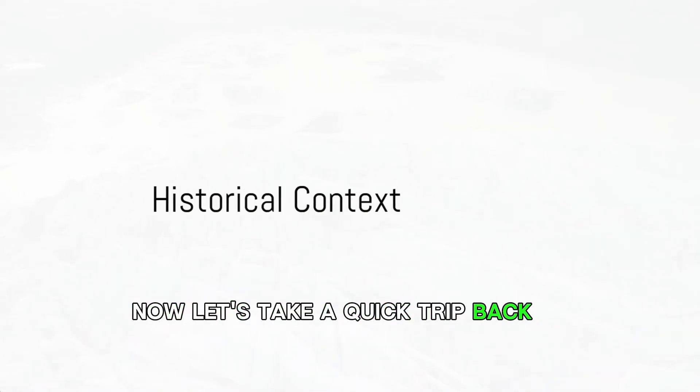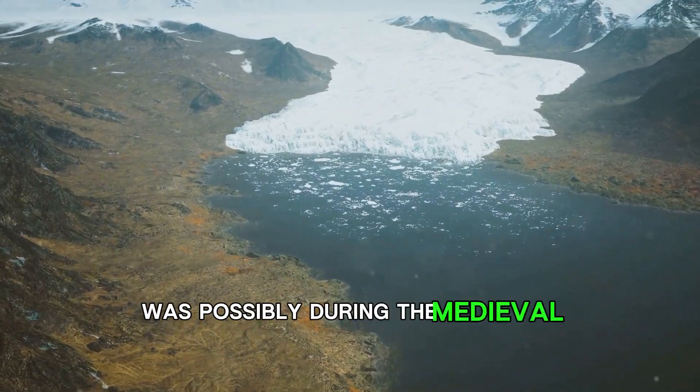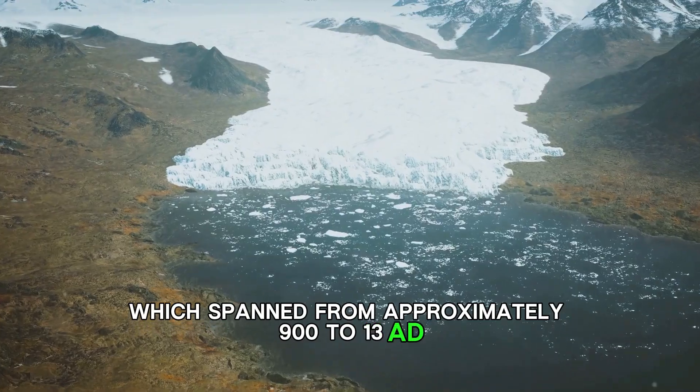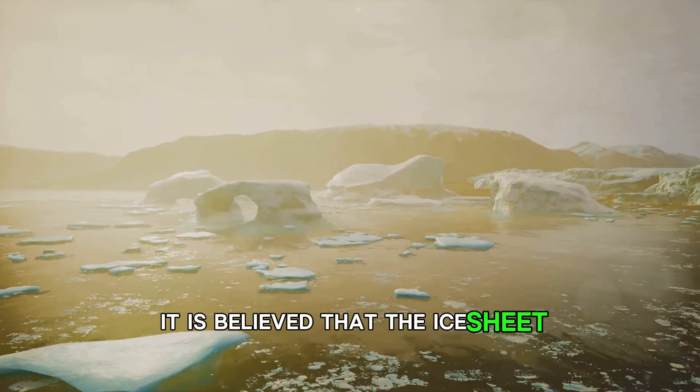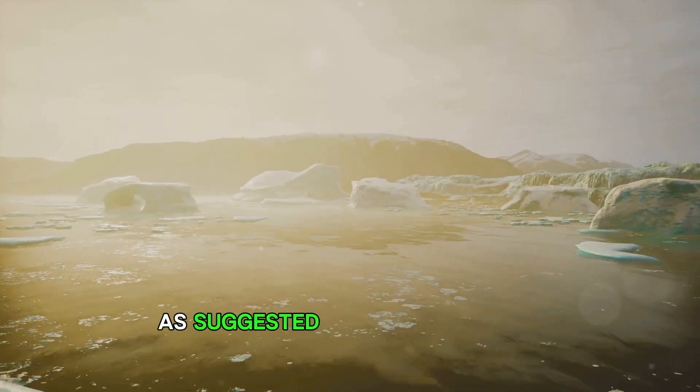Let's take a quick trip back in time. The last time Greenland was this green was possibly during the medieval warm period, which spanned from approximately 900 to 1300 AD. It is believed that the ice sheet was less extensive then and vegetation was more widespread, as suggested by Viking records.